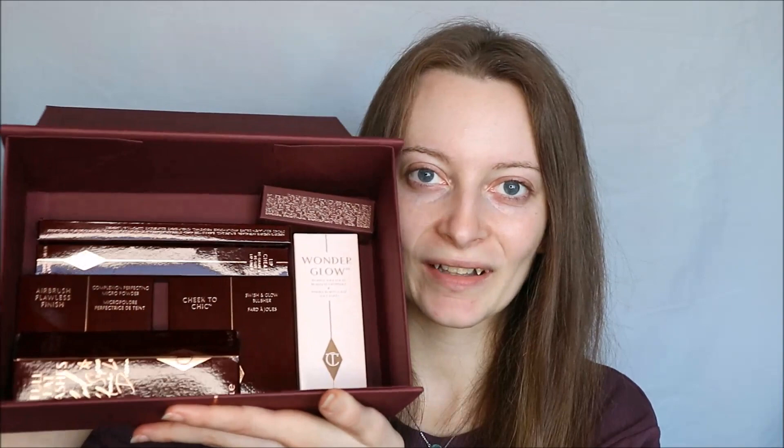Charlotte Tilbury, if you're watching this, thank you so much for all these products. I haven't tried them yet but I know they're going to be amazing. It also came with a bow around the box. This is everything that I got and I can't wait to try some of these out. In this video I'm going to use a couple of the things I already owned from Charlotte Tilbury plus these — I have pretty much enough for a full face.